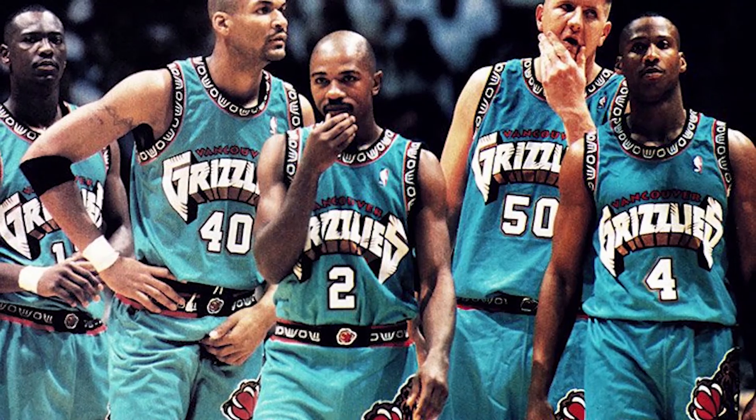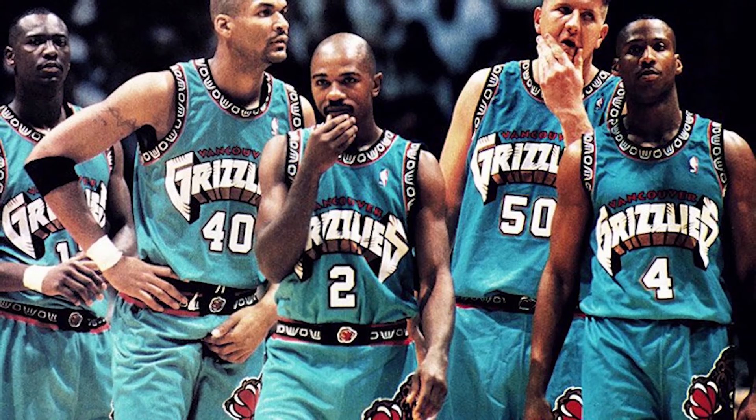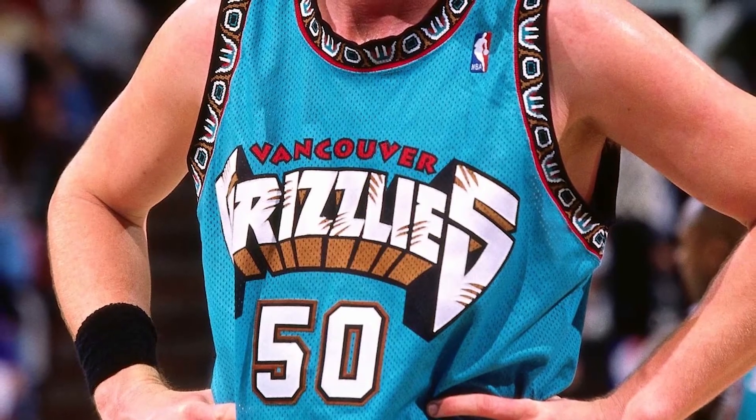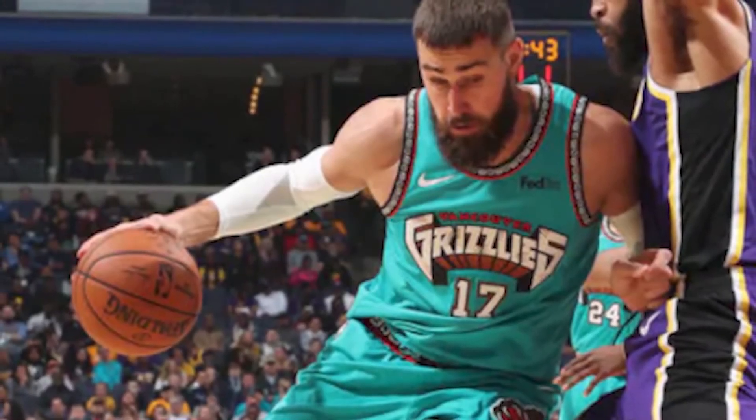#4: The 1995-2000 Vancouver Grizzlies. With inspiration coming directly from native Canadian community members, the turquoise and brown represented the sky, heavens, and local grizzly bears. This jersey was one of the loudest and more creatively detailed designs in league history.